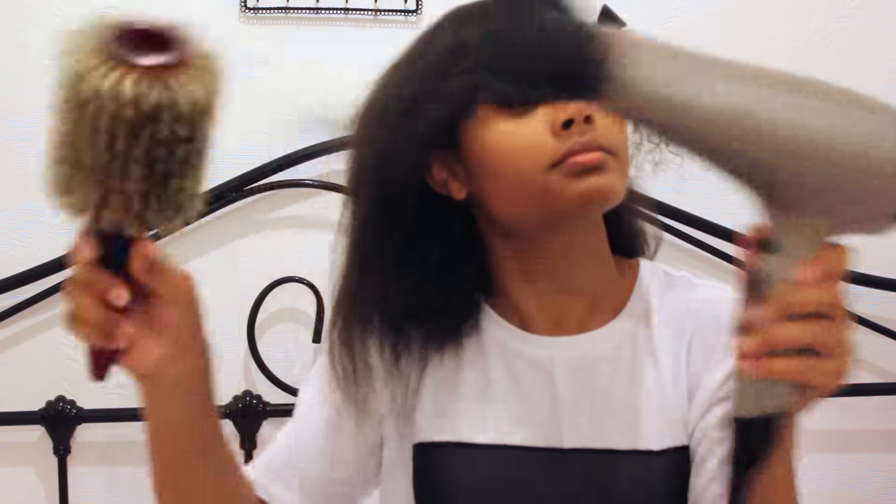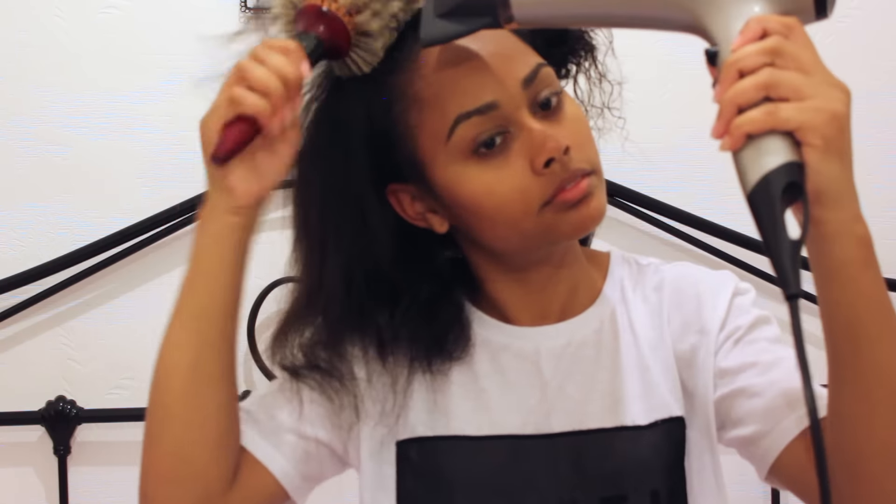I can definitely tell the difference in the time it takes to blow dry my hair now. After about 10 to 15 minutes, I've completely blow dried my hair. I'm very happy with the results. I would probably wear it as is if I had the courage to walk outside with it, or I'd just pin it up into a little bun like this.